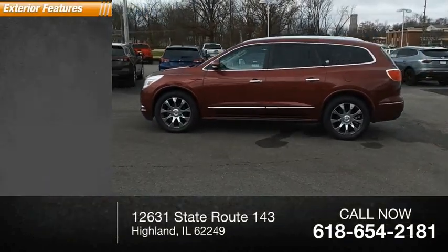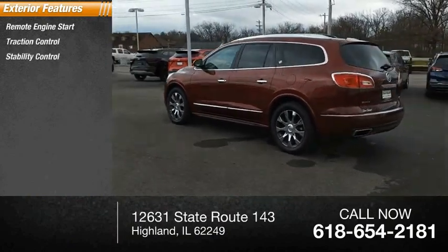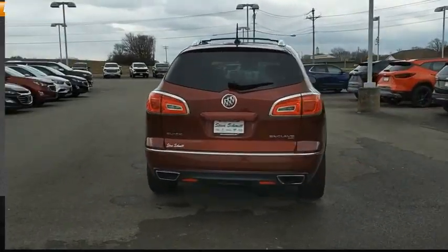Here are some of this vehicle's great options: remote engine start, traction control, stability control, roll stability control, daytime running lights, braking assist, and power brakes.